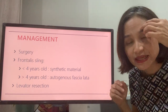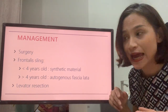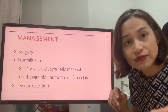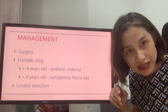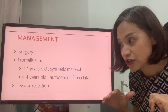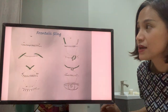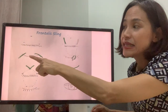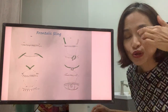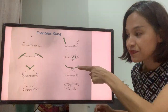The frontalis sling is for those whose muscle is not working very well. If the child is less than four years old, a synthetic material can be used. If they're above four years old, muscle can be taken from the fascia lata to lift the eyelid. For those who have relatively good muscle function, the levator resection cuts the muscle to make it shorter and stronger. This picture shows the frontalis sling — the green rod, supramid, or fascia lata, is threaded through two points down here and three points up here to lift the eyelid when tied.